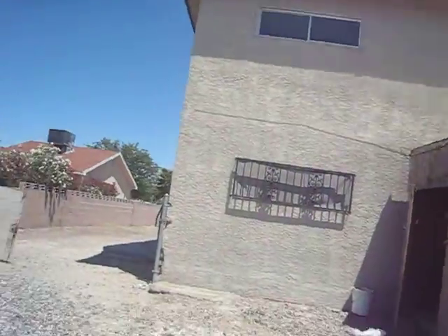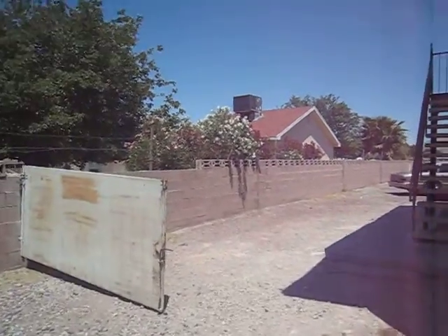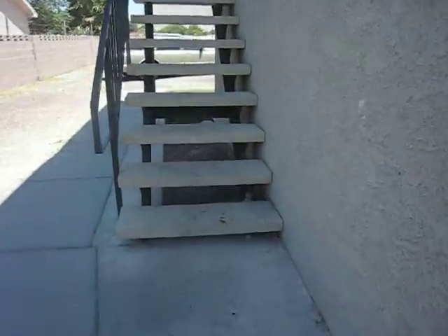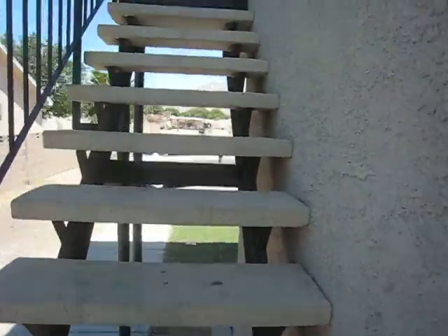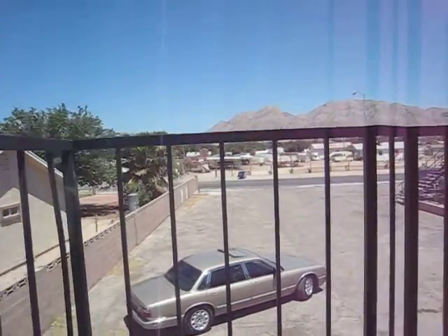A couple of broken windows. Nice view of the mountains.